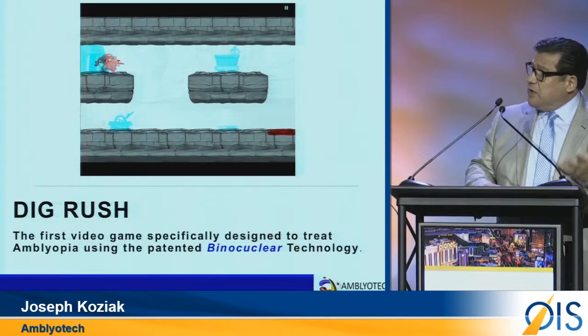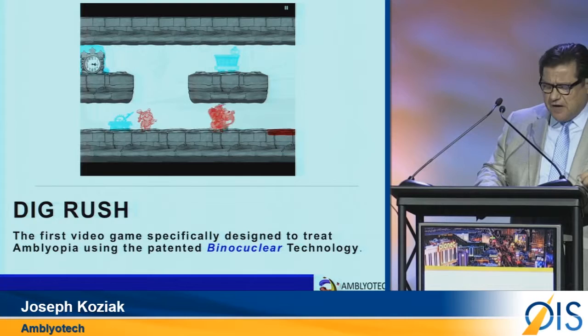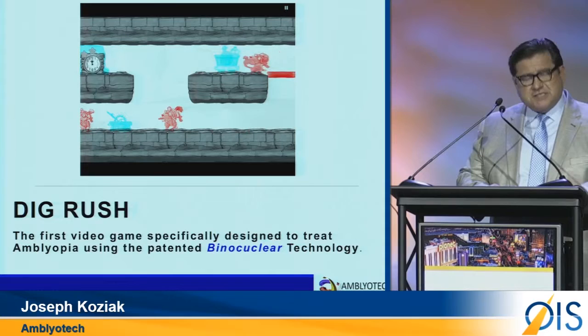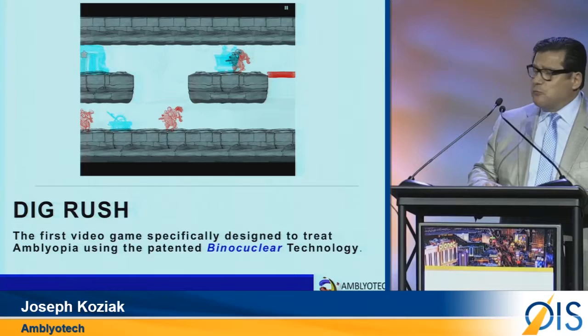Welcome to DigRush — the first binocular therapy which recovers stereopsis and improves visual acuity. DigRush is a left eye, right eye game, meaning it presents a separate game for the dominant and the Amblyopic eye. However, to be successful, the patient needs to obtain cooperation using both eyes. By doing so, the patient regains 3D acuity without relapse or regression.